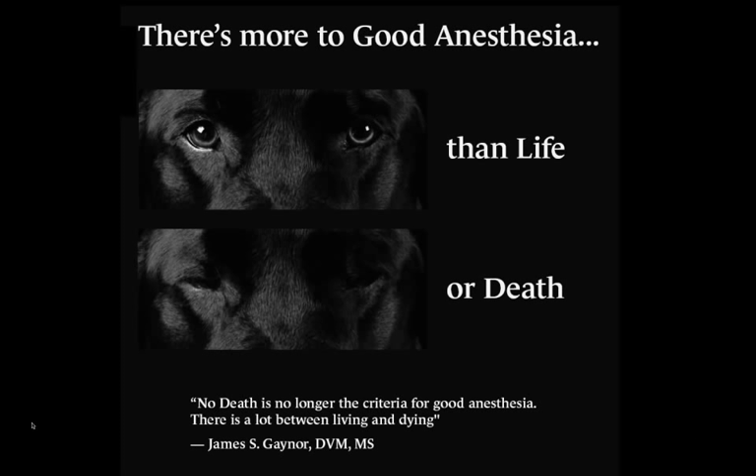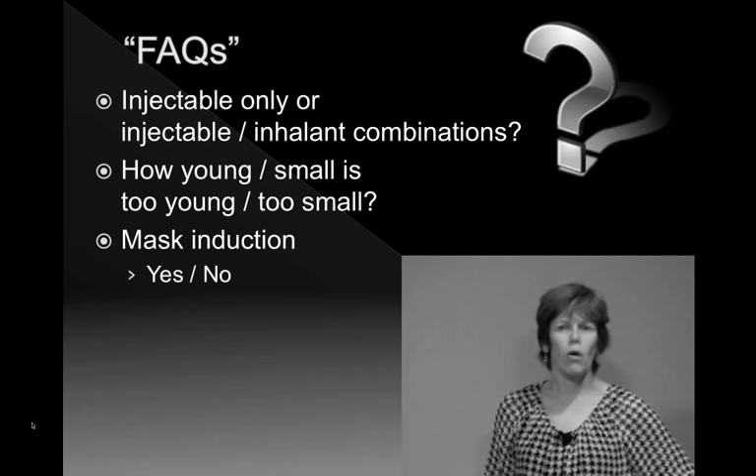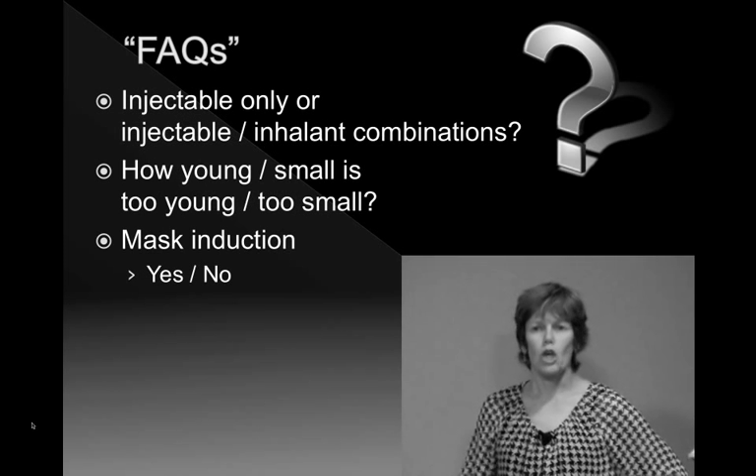There is more to good anesthesia than life or death — this is a quote from Jamie Gaynor, who I've worked with, formerly at Colorado State University. Just not having a dog or cat die is no longer the criterion for good anesthesia. There's an awful lot between living and dying when an animal comes in for a procedure. But we're going to talk most importantly about the black and white — mortality.